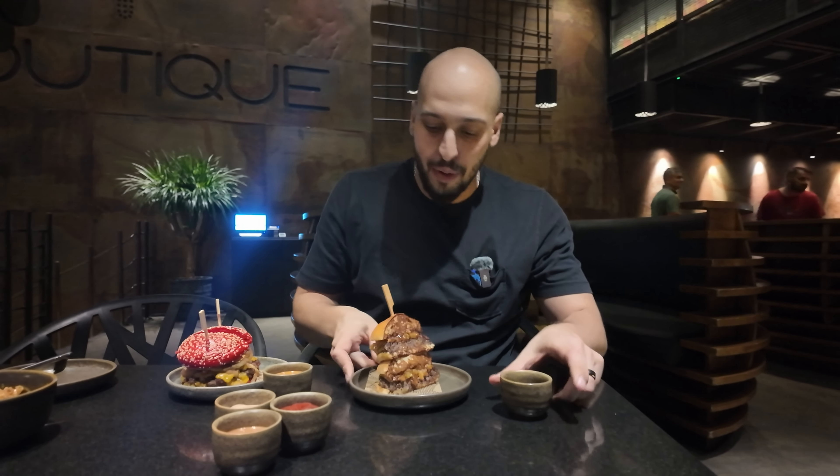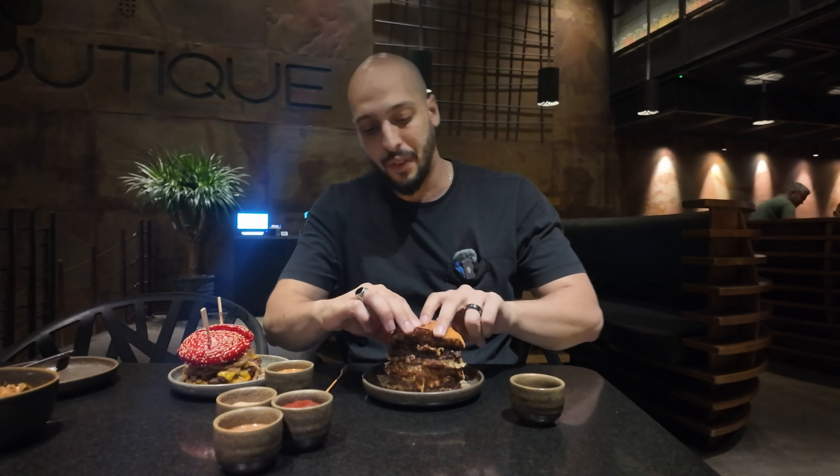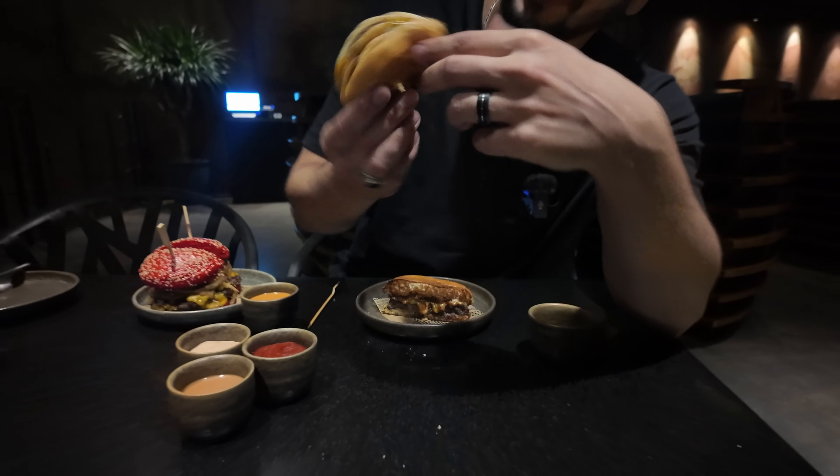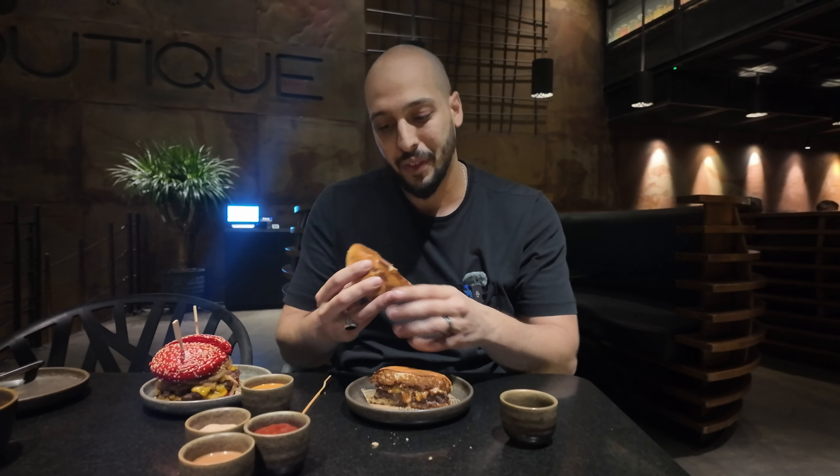Next up we got the Bee Burger — an Angus patty infused with bacon and beef, barbecue, with crispy onions and their bacon ranch. It looks pretty good. It's not a smash burger — they actually ask you how you want the burgers done. I asked for medium well because that was the chef's recommendation, so we're gonna give that a go.